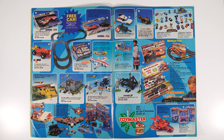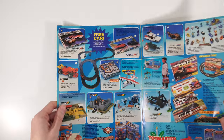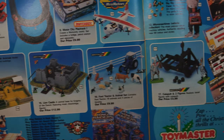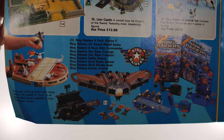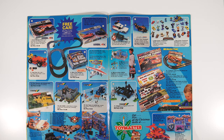Moving swiftly on, all the Britains stuff — look at this! We're getting the more exciting stuff now. I had that castle, and I think I had a lot of the knight stuff as well. You've also got the weird concept of Ring Raiders — who remembers Ring Raiders? What a random concept. I had some of the Ring Raiders. There's another prize for Ring Raiders — 'the new exciting action play range which will appeal to boys of all ages.'